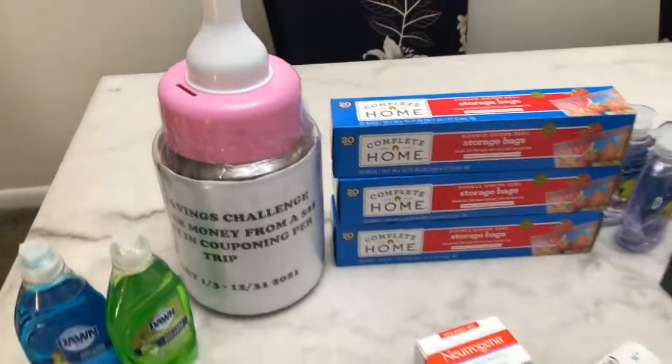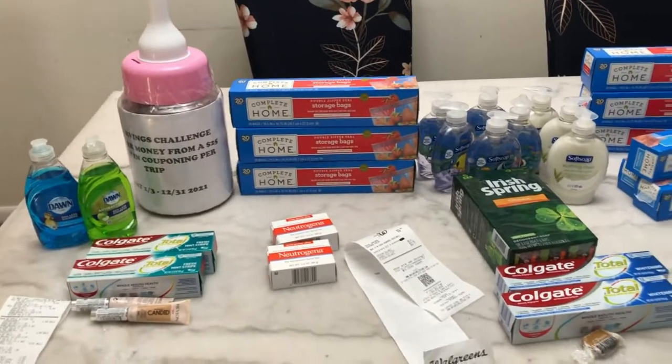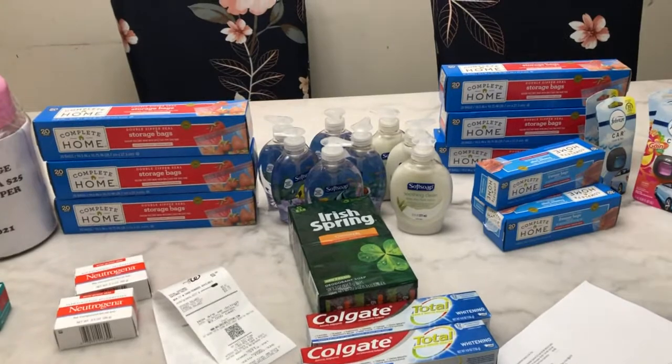Thank you so much for watching! This is my haul and it's free and a money maker. Have a great day everyone!